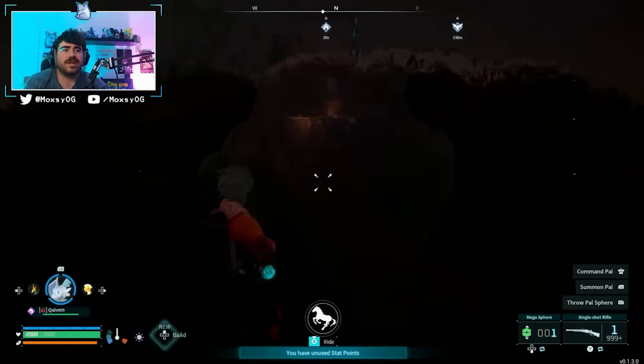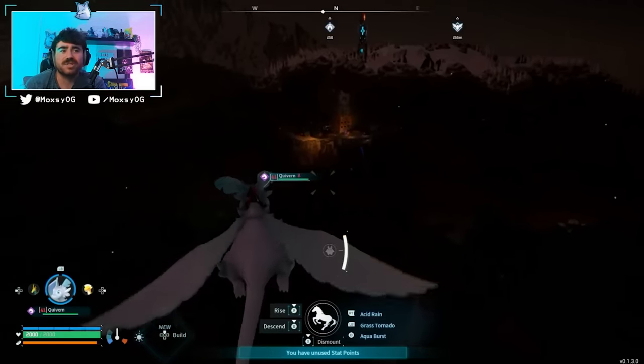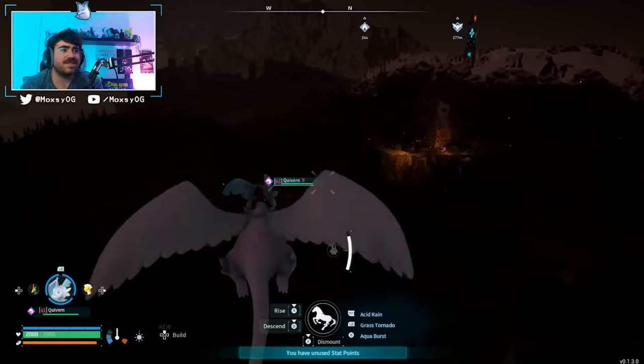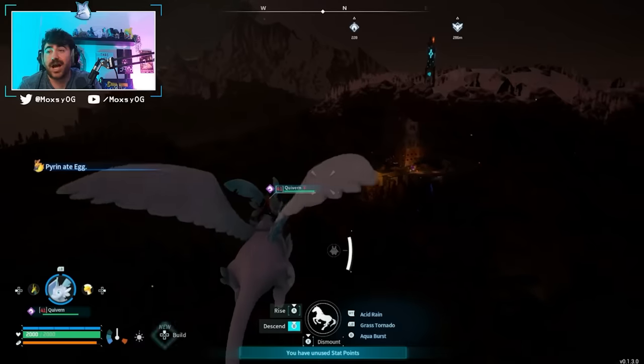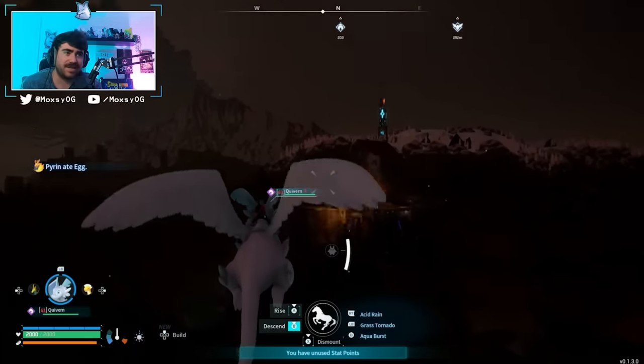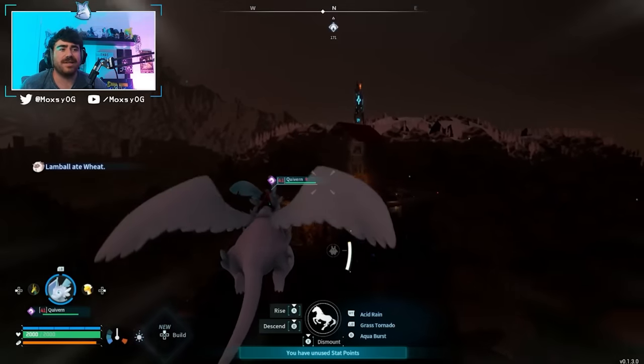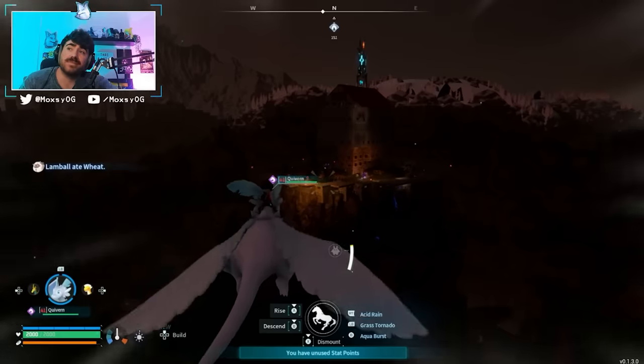Now we get into our top three bases, which was obviously quite a difficult decision. There were so many really good bases sent in. The top three winning bases are going to take really great advantage of space, design, decoration, and be functional. At our number three spot was this base submitted by Nuno.